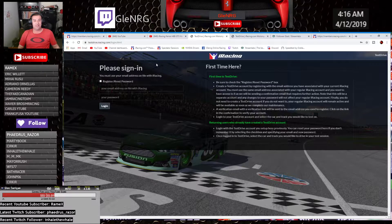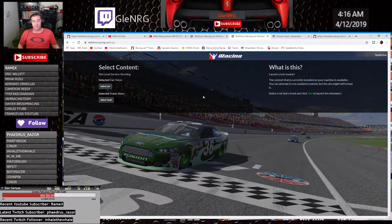So when you first jump in, what you can do is look up Google, type in 'iRacing test' or 'test iRacing', something like that, and you'll be given the first link on that page. I think for the first time you ever use it, you need to register for the test server — it's just a matter of putting in your email address that you have with iRacing and your password. You'll get a confirmation email and then you'll come to this page.